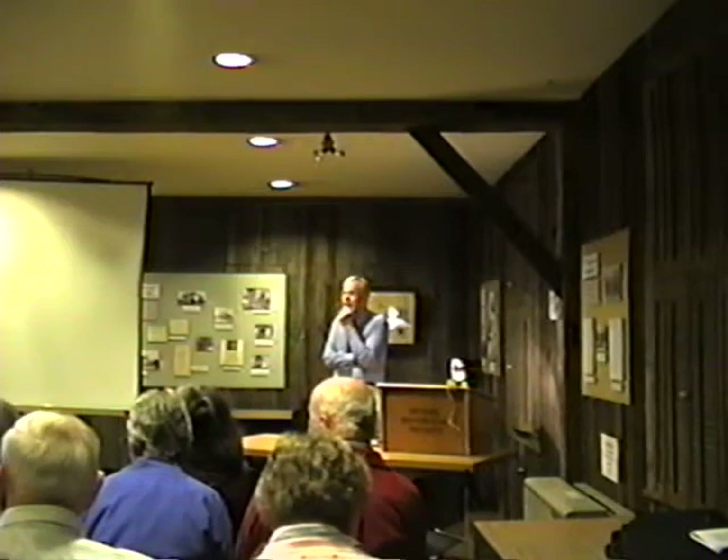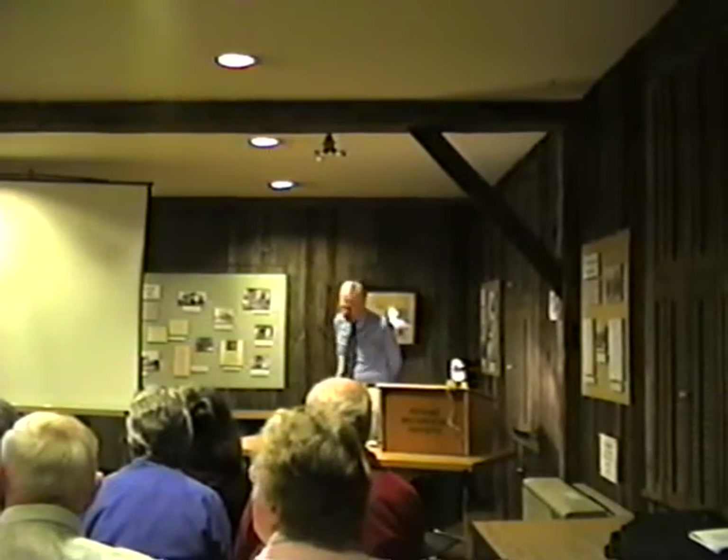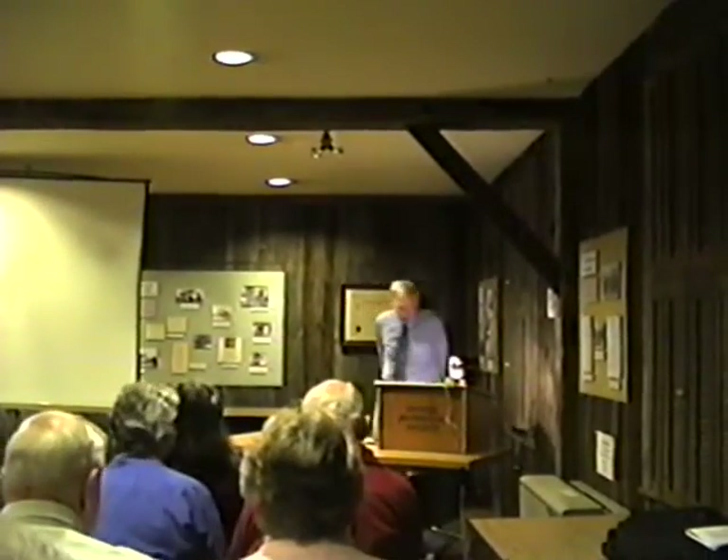Let's stop and take a break and have some refreshments. Thank you. Thank you again. Thank you.